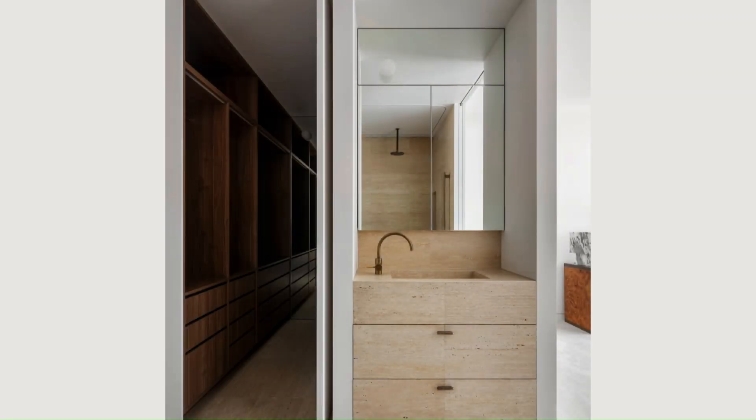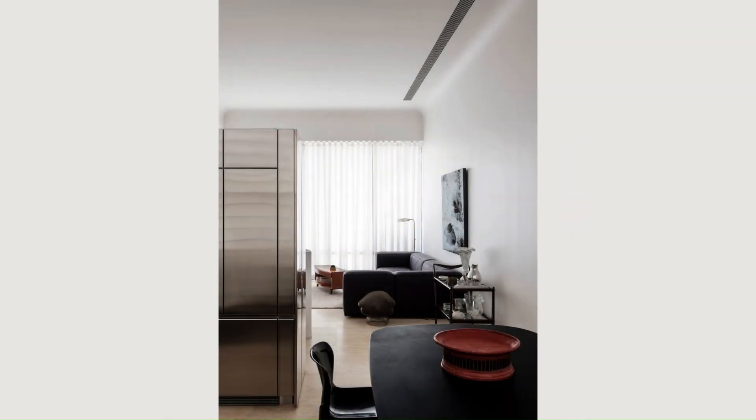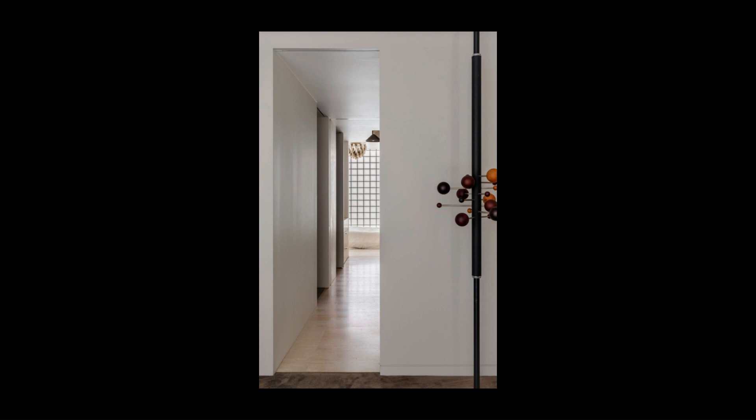Fortifying the entire western laneway elevation is a stunning glass block wall that anchors the building and softly diffuses light throughout all three levels.